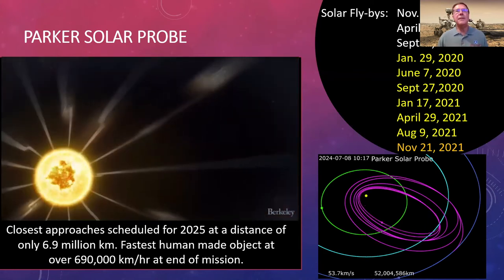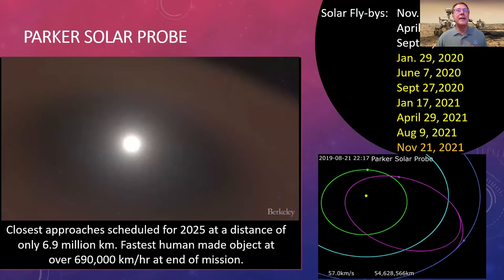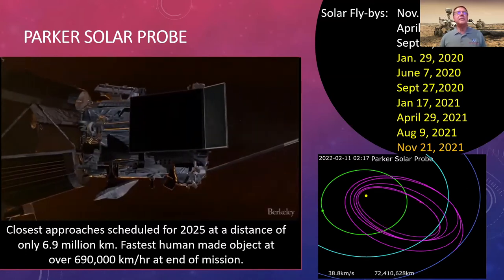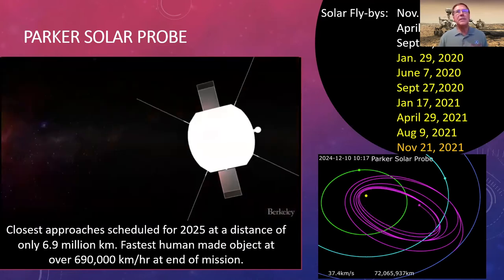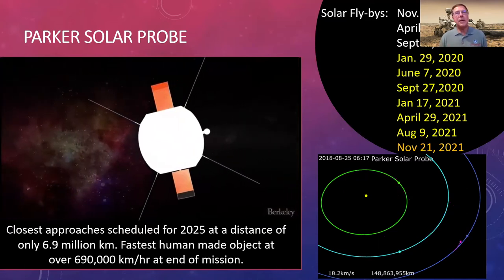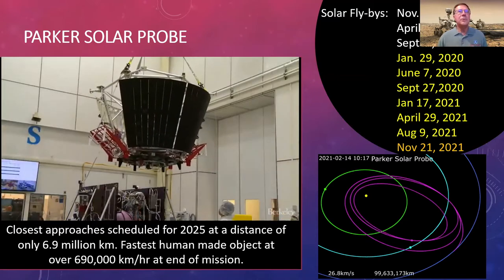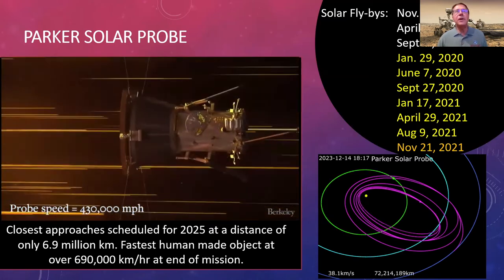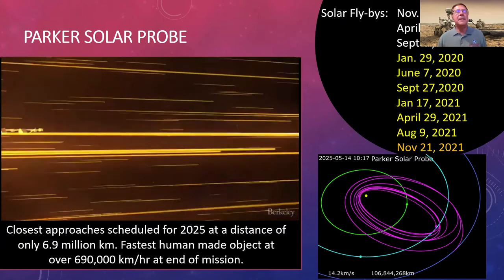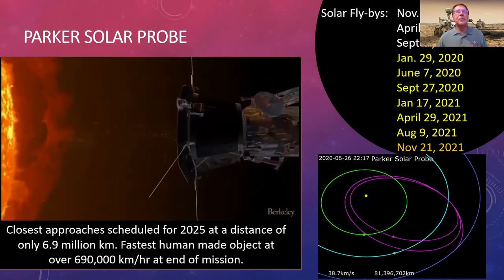At closest approach in 2025, the spacecraft will be only 6.9 million kilometers from the sun, and it is already the fastest human-made object ever launched — at end of mission it will be traveling over 690,000 kilometers per hour. Some discoveries already include understanding how the magnetic field of the sun switches back causing acceleration, and a predicted dust-free zone near the sun is being confirmed as the spacecraft sees less dust. It's the most autonomous spacecraft ever launched, with a carbon-carbon composite shield to protect it from the sun's heat.